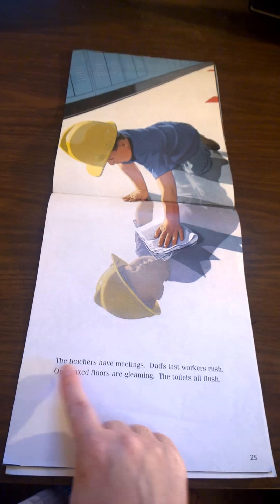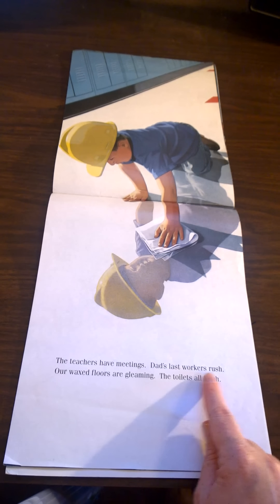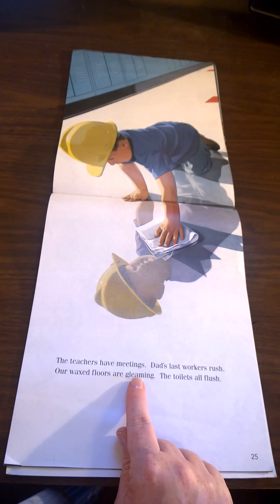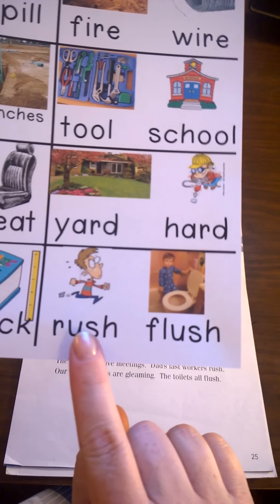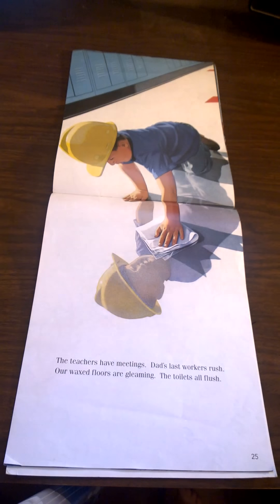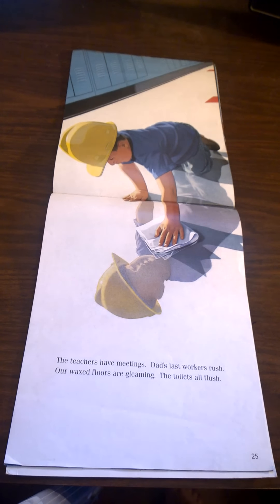The teachers have meetings. Dad's last workers rush. Our waxed floors are gleaming. The toilets all flush. Did you hear the rhyming words? Rush. Flush. That's an important part of construction at a school — making sure the toilets all flush. Aren't you glad that toilets flush?